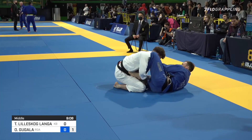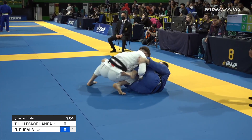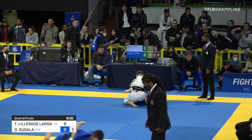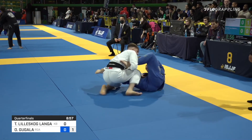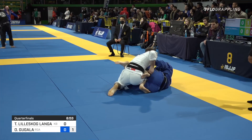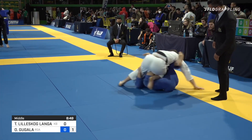Nice collar control from Tommy with the left hand, really keeping that posture of Oskar broken down so that even when Oskar does pop up to try to get some pressure going, his head is stuck nice and low. Leaves him exposed for those triangles, and at the very least keeps him from getting the movement he needs to start getting that passing going. Really good control from Tommy here, keeps him right where he wants him, kind of in the pocket.